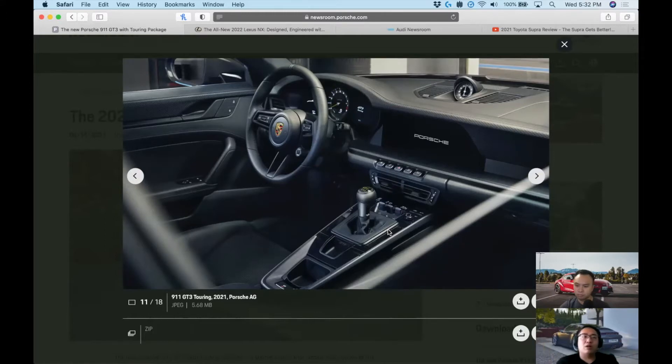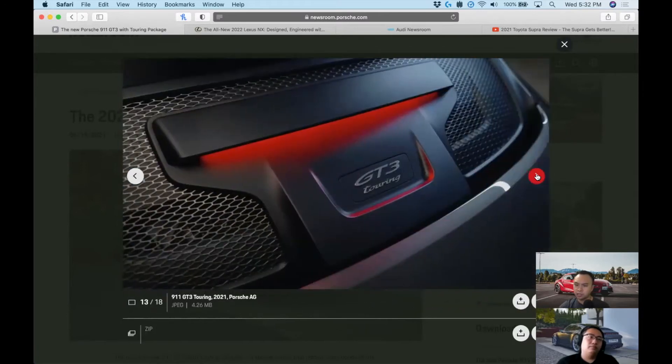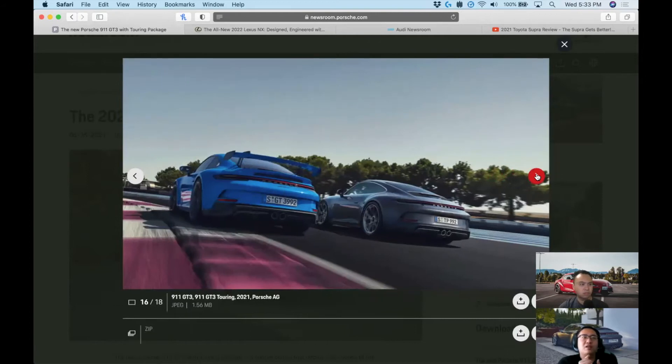That other news is California regulations regarding the GT3. In California you can't get a manual GT3 because of noise restrictions — it's too loud. So the question is whether the Touring will have the same issue or a differently tuned exhaust. We don't have that information right now, but we can assume it'll be very similar. That's why the PDK is available — and what happened is if you ordered a GT3 manual, they'll switch you over to the PDK.